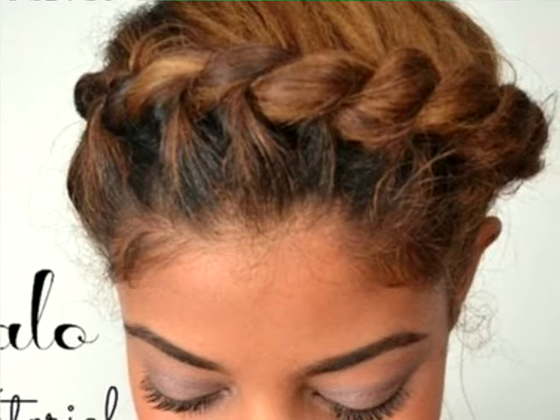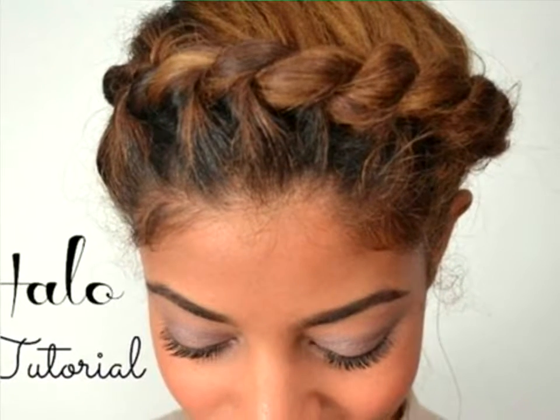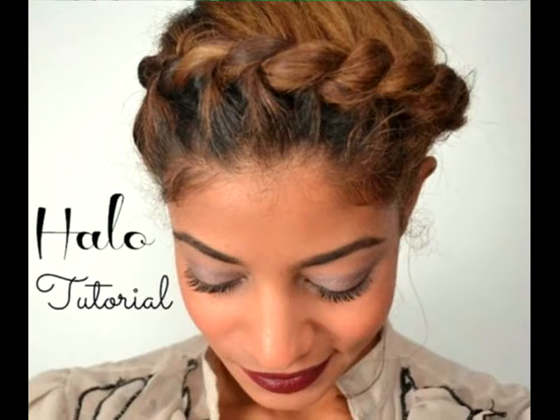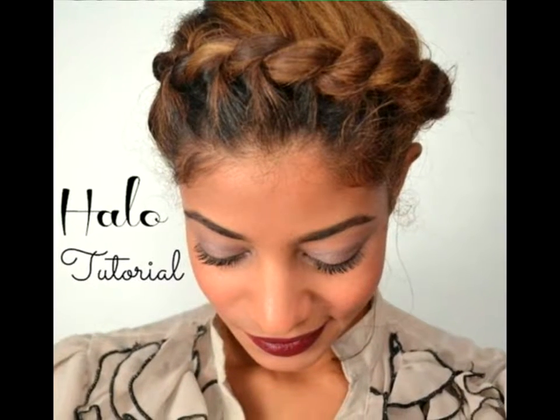Rope Twist Halo Braid. Tired of braided hairstyles? Try a take on the old classic style with this Rope Twist Halo Updo. To mimic this hairstyle, rope twist around the crown of your head, incorporating more strands into your twist as you go.